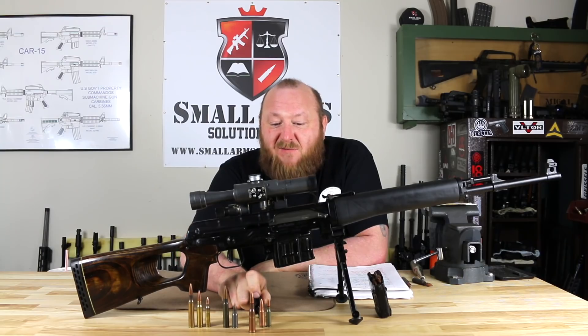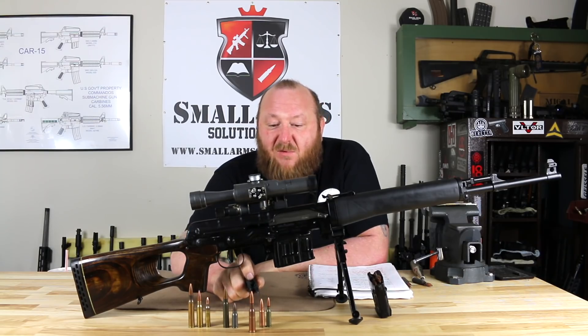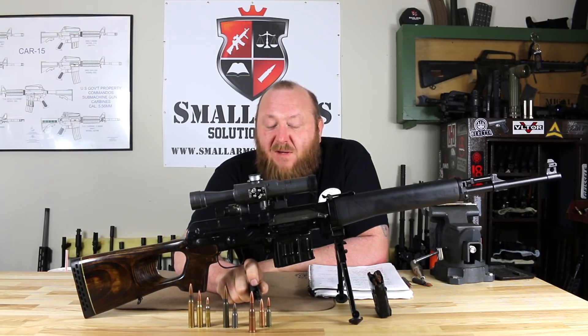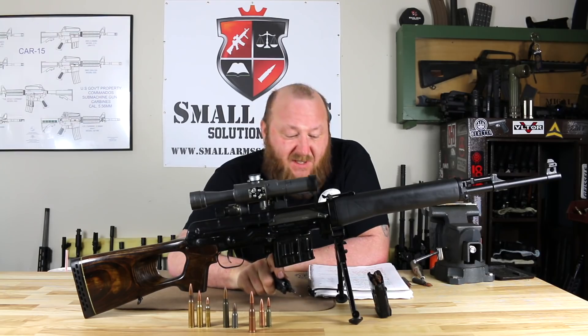That was until the adoption of the 7.62x39 for the AK-47 and RPD, which was eventually replaced by the 5.45. However, even though the 7.62x39 is no longer in service for Russia, you still have the 7.62x54R and the SVD Dragunov.